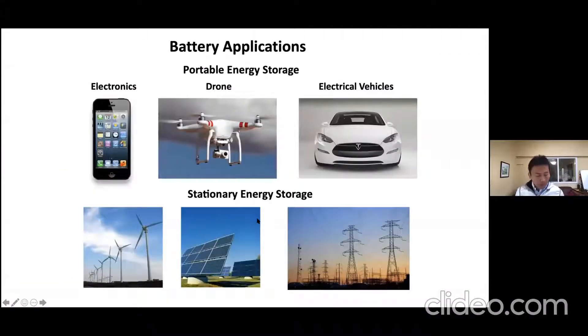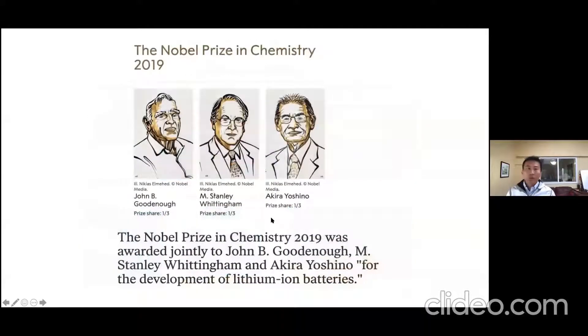Let me use the example of batteries my group has been working on to illustrate energy storage and how we design tools that provide guiding principles for materials design. We know batteries are important for enabling electronics, drones, and electric vehicles, and now moving into the stationary energy storage market to integrate solar and wind into the grid. The importance of lithium-ion batteries was recognized with the Nobel Prize in Chemistry in 2019, won by Goodenough, Whittingham, and Yoshino.